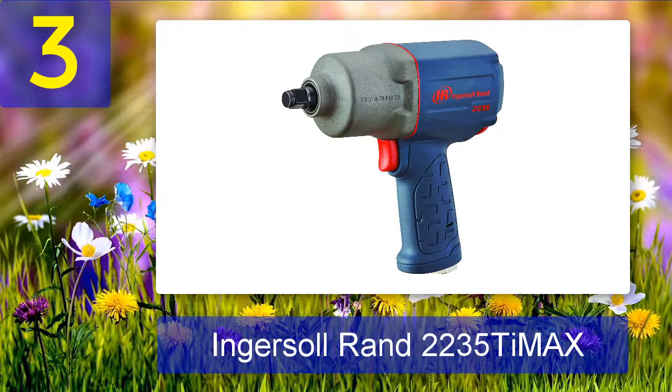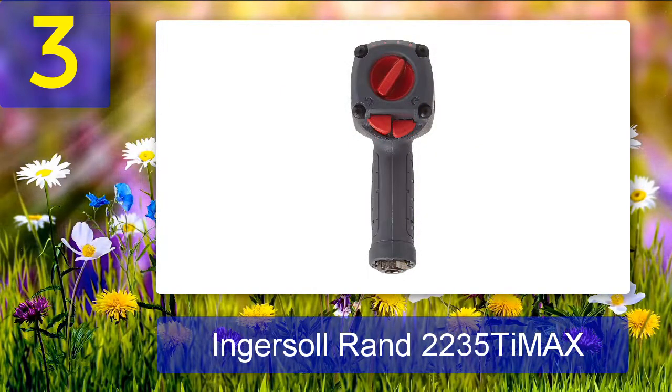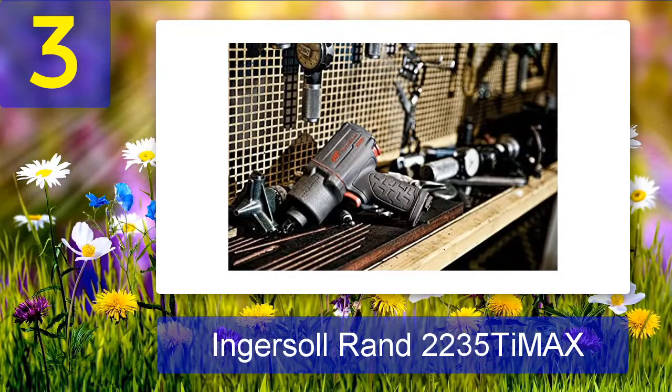Coming in at number 3: Ingersoll Rand 2235 T-Max. This is the Ingersoll Rand 2235 T-Max drive air impact wrench. Although it lands at the bottom portion of our list, it has been popular among users for many years. It's a fairly simplistic model but its usability has been above par. Notably, this wrench can provide 1350 foot-pounds of torque, and the nut-busting torque level is also 1350 foot-pounds, which is enormous.